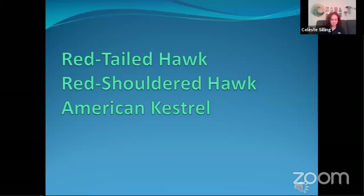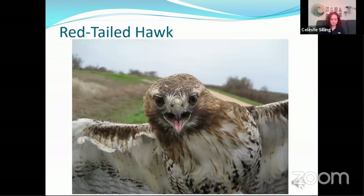For the remainder of this presentation I'm going to focus on three species that are most common in our study area along the upper Gulf Coast of Texas. They are red-tailed hawk, red-shouldered hawk, and American kestrel. We'll start with red-tailed hawks.